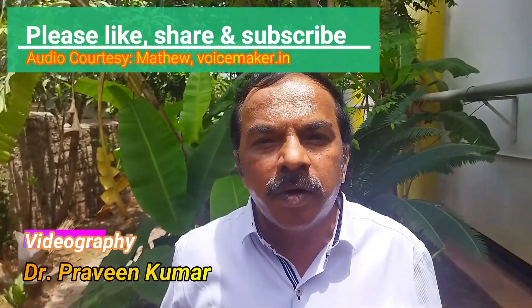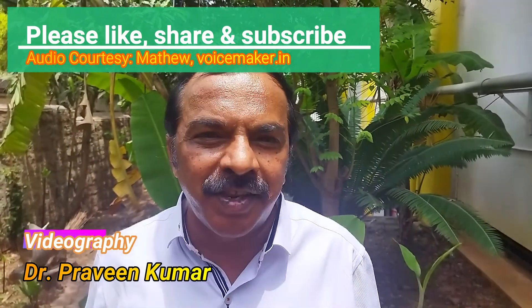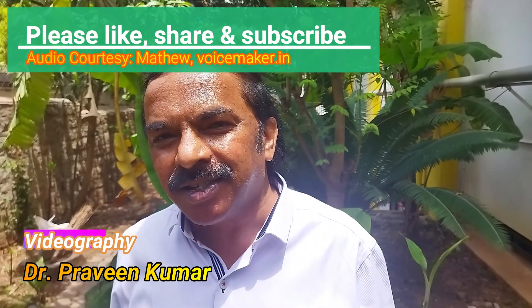Thank you very much for watching. Please like, share, and subscribe. We'll meet again in the next video with some other topic. Thank you very much.